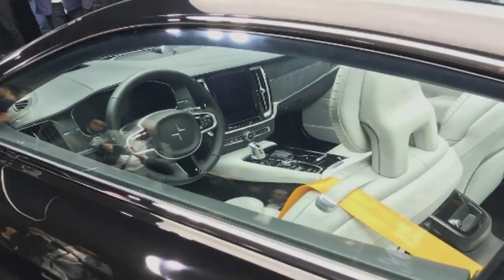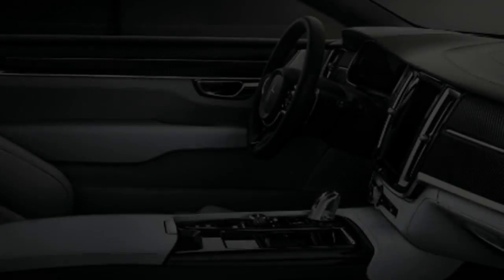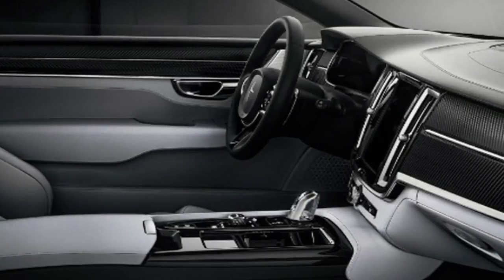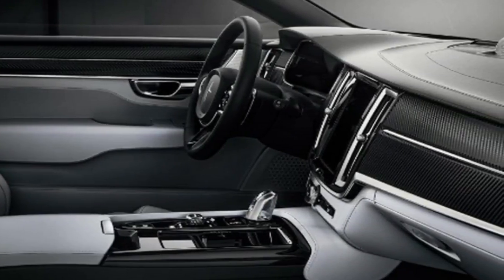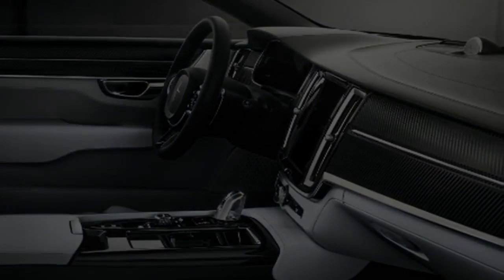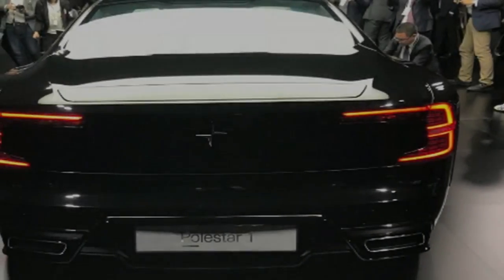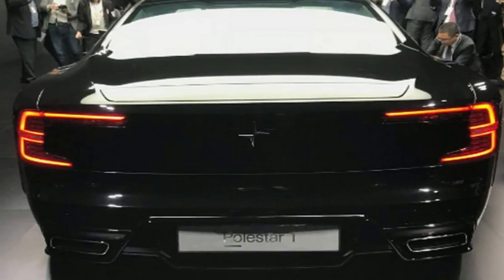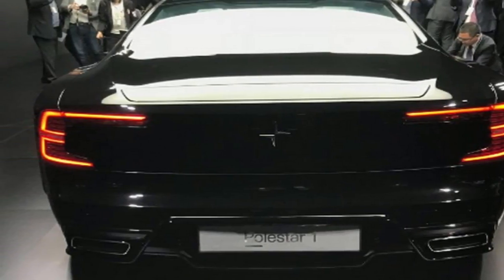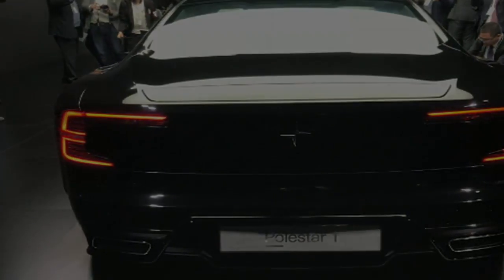Polestar claims that the car can run on the rear electric motor and integrated starter motor only, and this provides a claimed all-electric range of 93 miles. As well as the high-performance hybrid powertrain, the Swedish firm has kitted out the Polestar 1 with driver-configurable active suspension from specialist Öhlins. Polestar claims the system can react to changes in the road surface in less than 2 milliseconds.